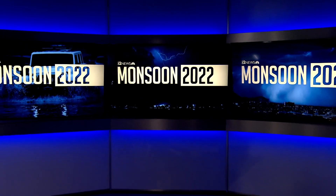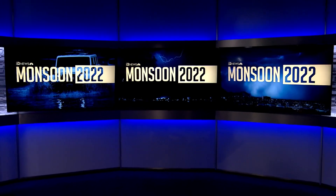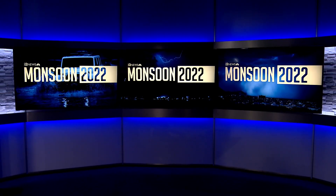It may not look like it right now, but monsoon season has arrived here in Arizona. It officially kicked off today, and it turns out that our storms are large enough to be seen from space. As Team 12's Lindsey Riley shows us, satellites are giving us an out-of-this-world view of these majestic storms.